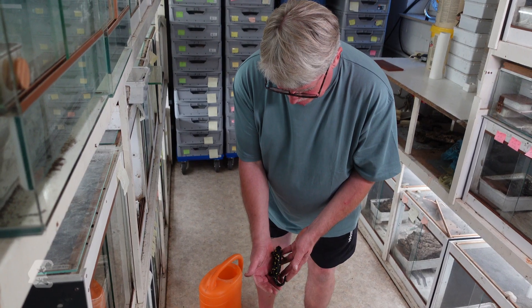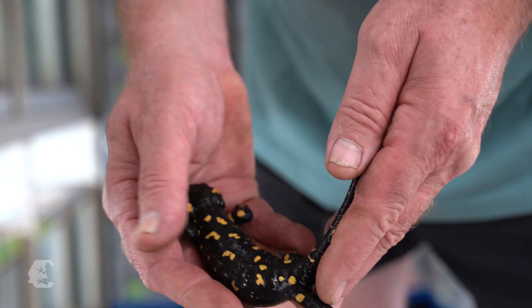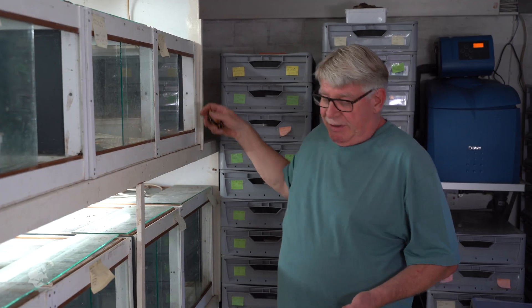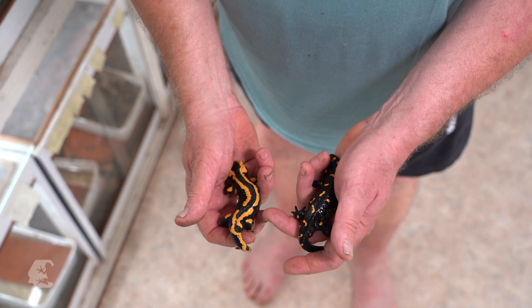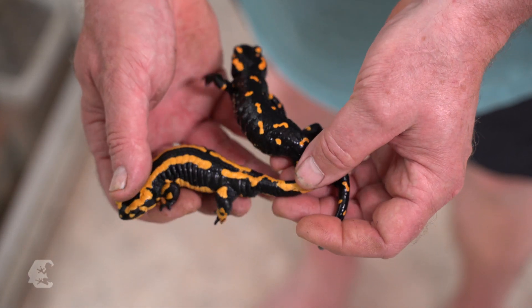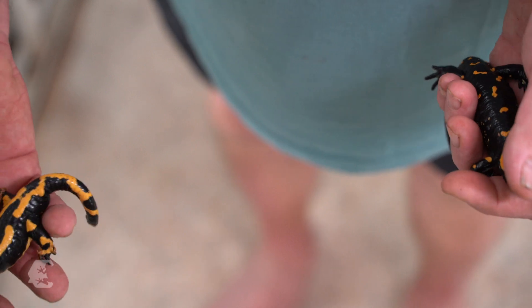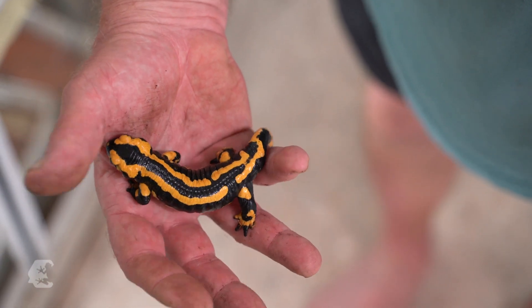Among them are the native ones. This is Salamandra salamandra salamandra and the other is Salamandra salamandra terrestris. One animal is more spotted and the other has interrupted stripes — two different subspecies that occur in Germany. Most of Germany is inhabited by the striped subspecies, while the spotted salamander lives in Bavaria.